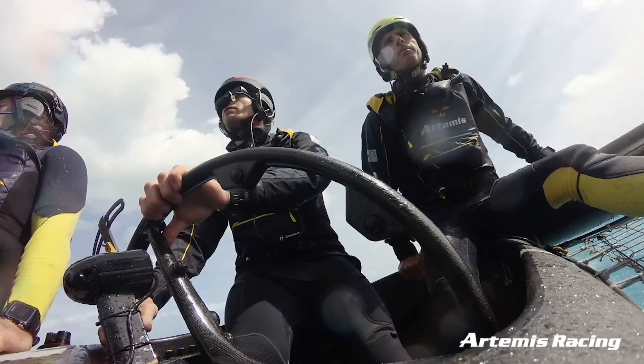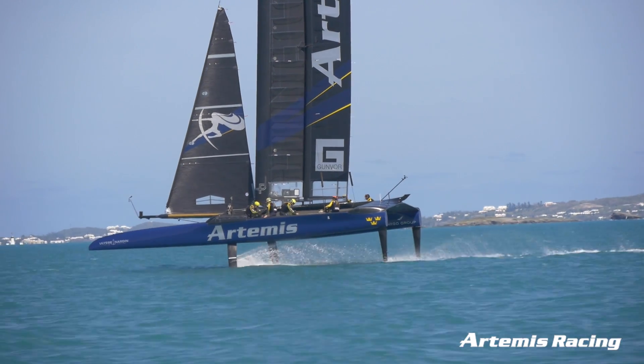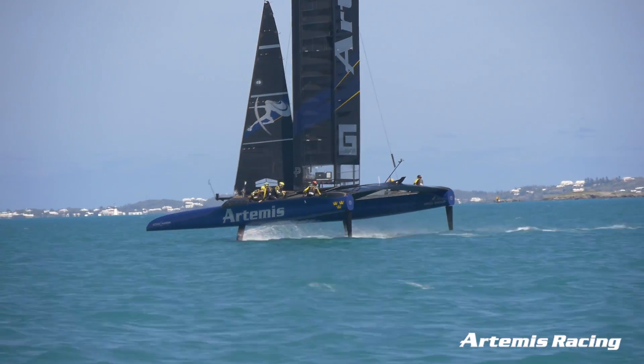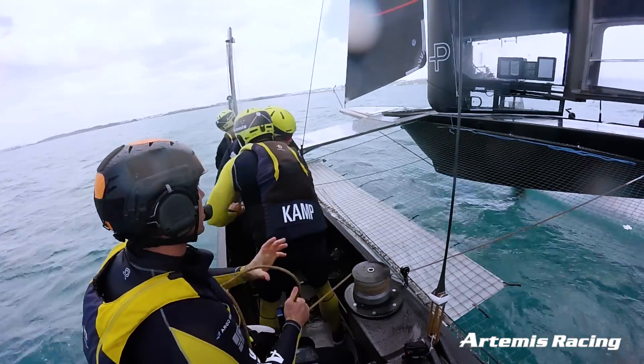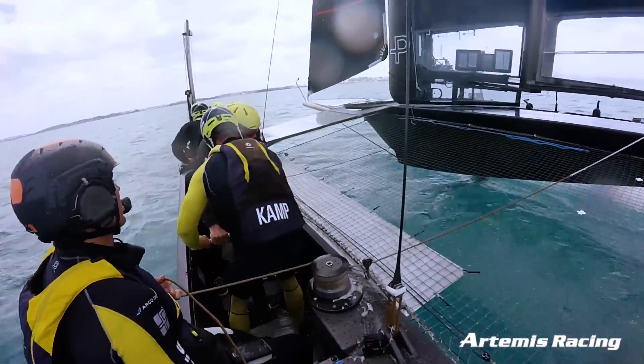You've also got a number of foot buttons below the wheel which control dropping and lifting the boards, and bleeding the cant, and all this stuff. So it's just a full-time job at the back — and on top of trying to fly the boat and make it go quick, you've got to think about where the other boat is, whether you're on a header, and your lay lines.